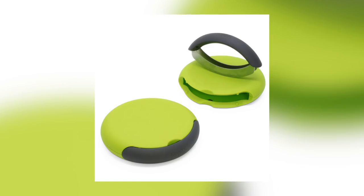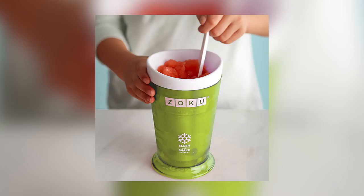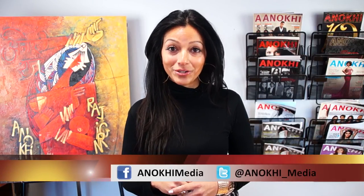That's it for this week's Home and Away episode of Anoki Daily Spotlight TV. We hope you'll try out some of these gadgets in your very own kitchen. For more information, visit us at anokimedia.com, our YouTube channel, and don't forget to interact with us on Facebook and Twitter.